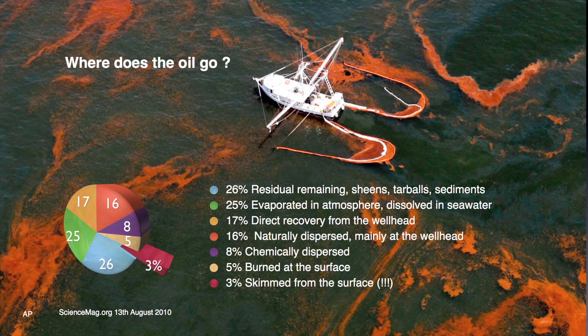BP is either spraying toxic dispersant, conducting controlled burns, or using repurposed fishing boats as skimmers. The orange boom contains the oil and the white boom absorbs the oil. Despite the efforts of hundreds of skimmers, we could only skim 3% of the oil, exposing cleaners to high levels of toxics.